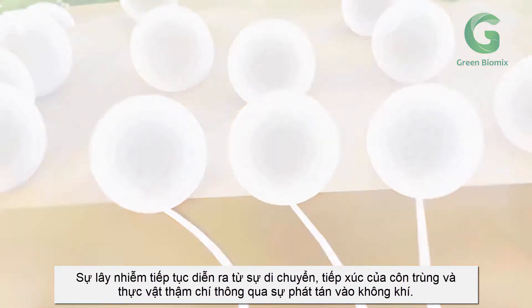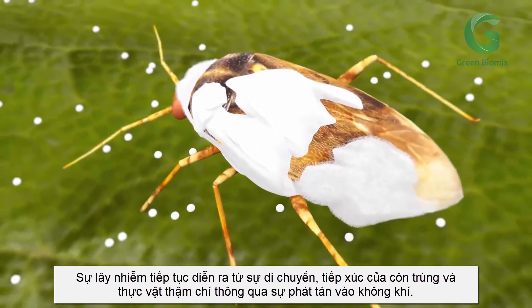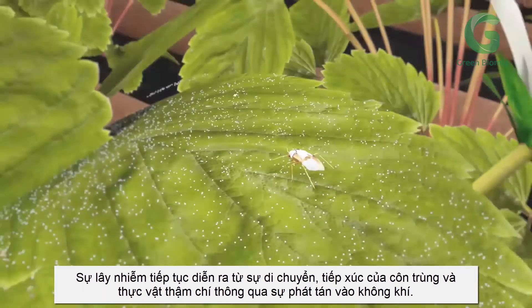The fungus now emerges from its dead host and continues to produce even more spores, providing a secondary infection that spreads via subsequent contact from insect and plant movement and even through release into the air.